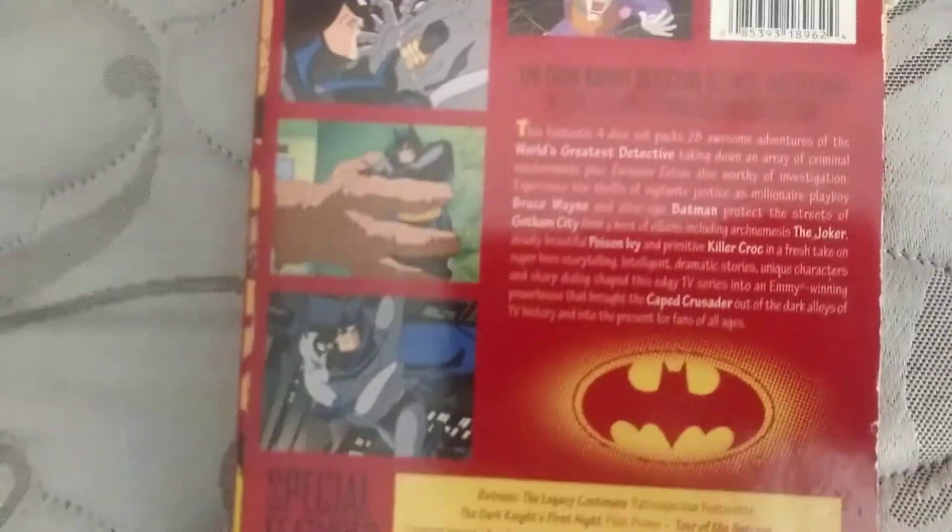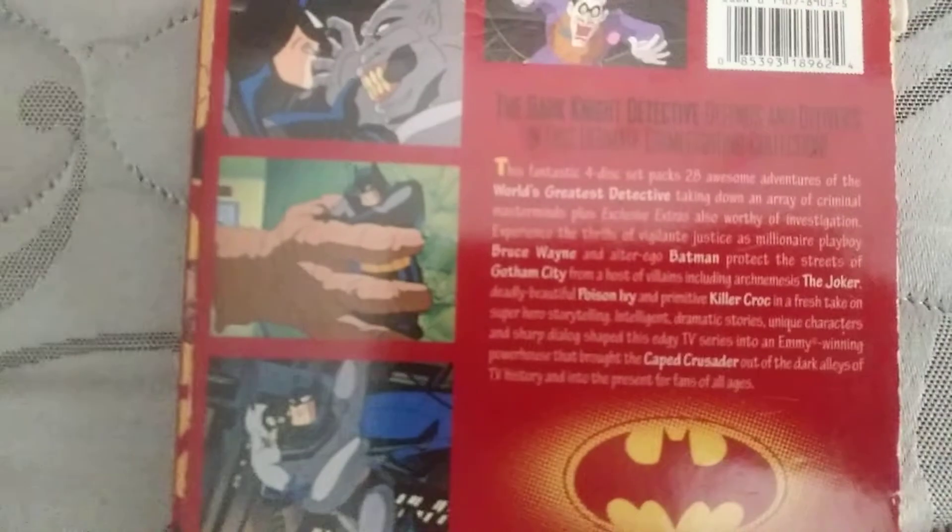But yeah, this is the side of it — I'm showing you the full thing. This is the back. This show is just so great, and season one is like... it's just one of the best. I do like when Robin shows up and all the other characters, and the newer style is still alright too.